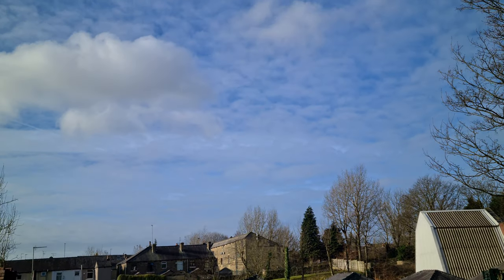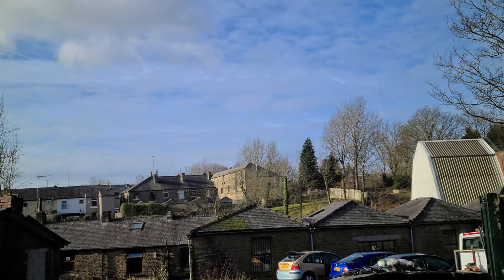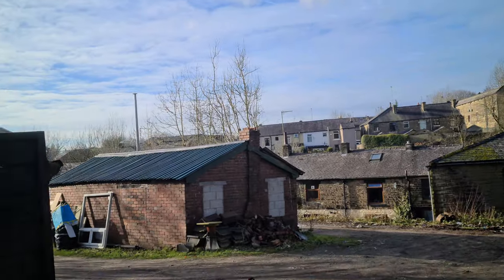First of all, what a pleasure it is to be here on such a lovely sunny day. It actually feels like a treat. You can't beat a lovely brisk sunny day, except possibly a warm sunny day. It's not particularly nice freezing my knackers off.